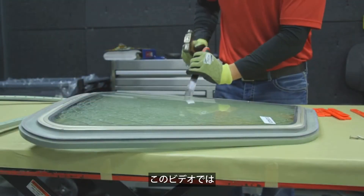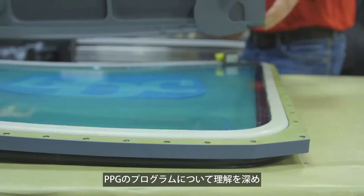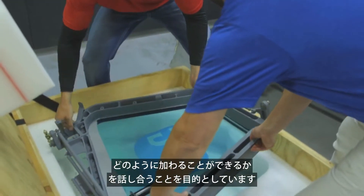In this video, we will provide an overview of the repair service so that you have a better understanding about PPG's program and discuss how you can participate in the program.